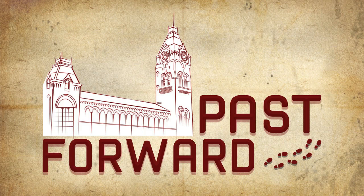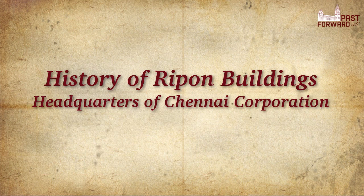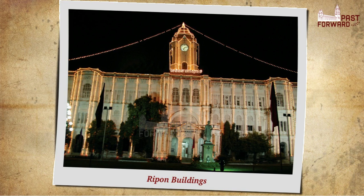Welcome to the fifth of the Chennai Past Forward podcasts, which looks at the heritage of the city. Today we look at the history of the Ripon Building, headquarters of the Chennai Corporation.